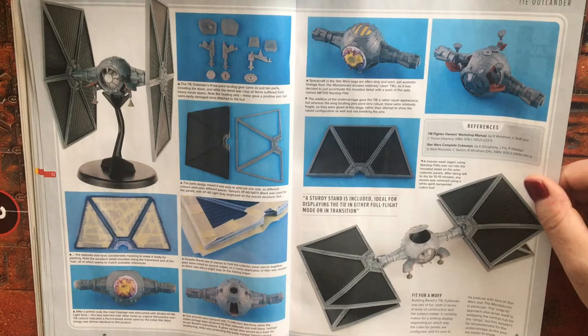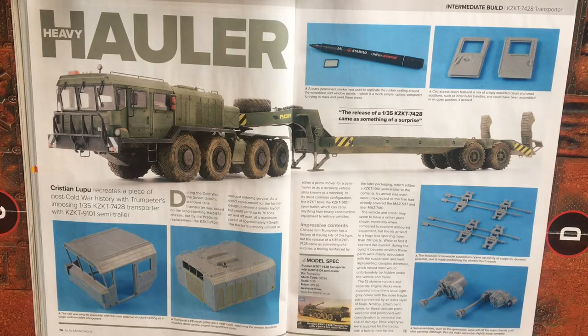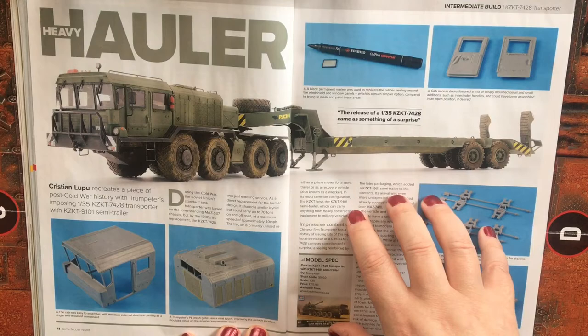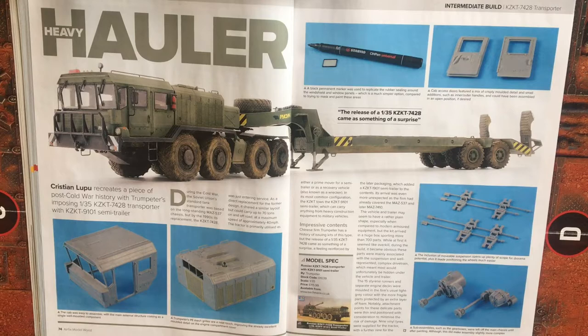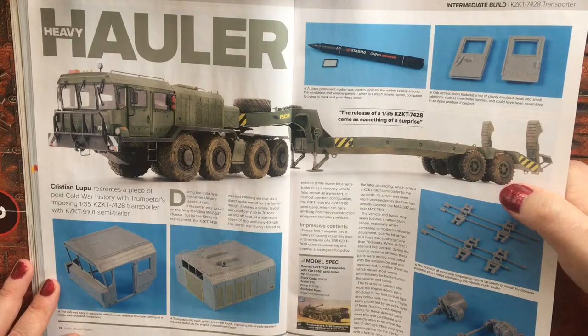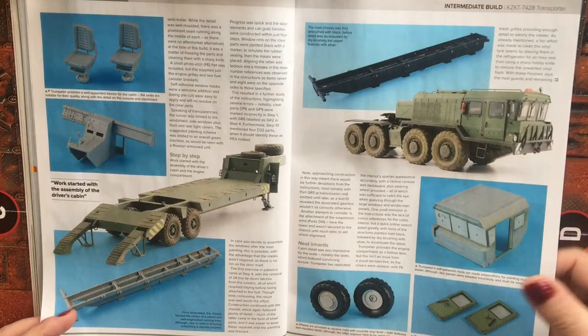The Tie Outlander article shows you the interior detail and you can pose it in several different ways: landed, flying with landing gear up, landing gear down, etc. We then have another intermediate build article, this time for a Russian 1/35 scale transporter and semi-trailer for heavy armor. I think if somebody was to do a diorama with this showing Russian armor loaded on top — whether it be an SPG, an MBT, or maybe even the new Armata T-14 MBT — that would make a really good diorama.